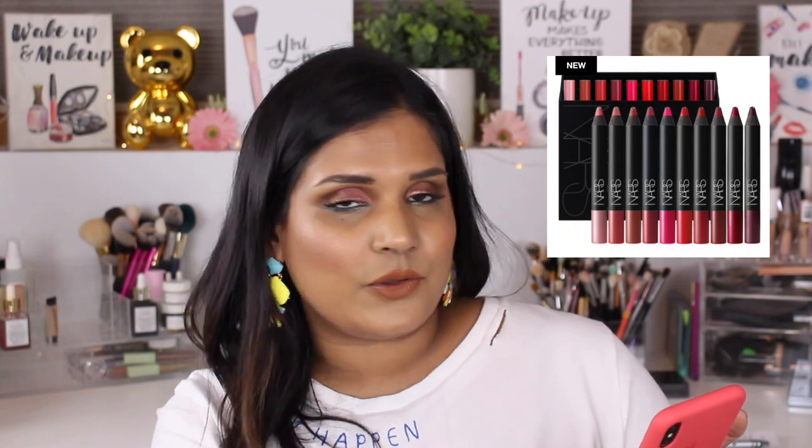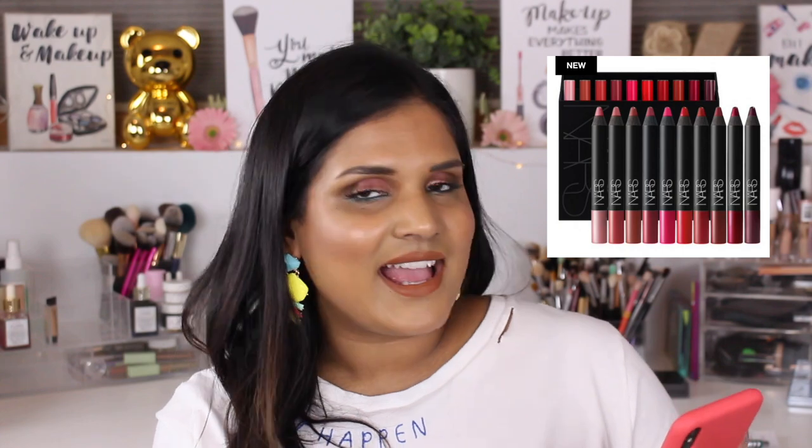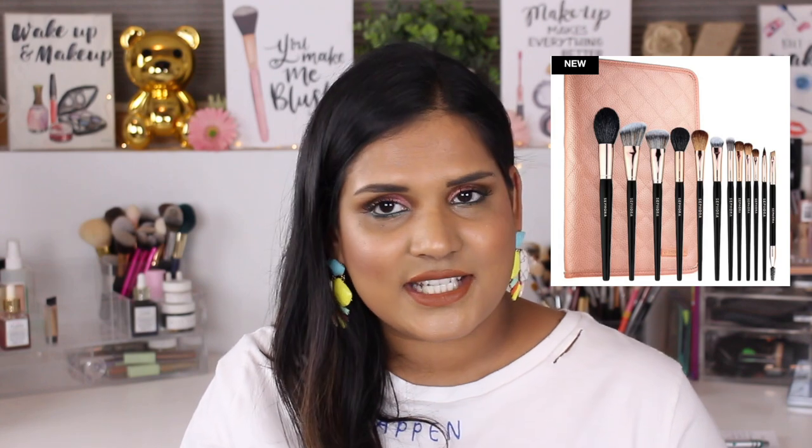The velvet matte lipstick pencil vault from NARS for $150 — I don't like the formula enough to spend any money on it, so I'll be passing. The Sephora Collection Pro Essential Brush Set Rose Gold Edition for $175 — honestly, Sephora makes some amazing brushes. They aren't cruelty-free, which I know is an issue for a lot of people, but I think this would be an amazing brush set for anyone wanting to invest in good brushes. I have a few and really enjoy them.